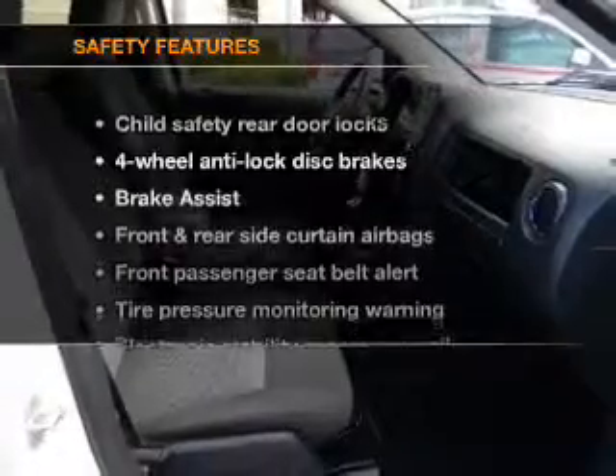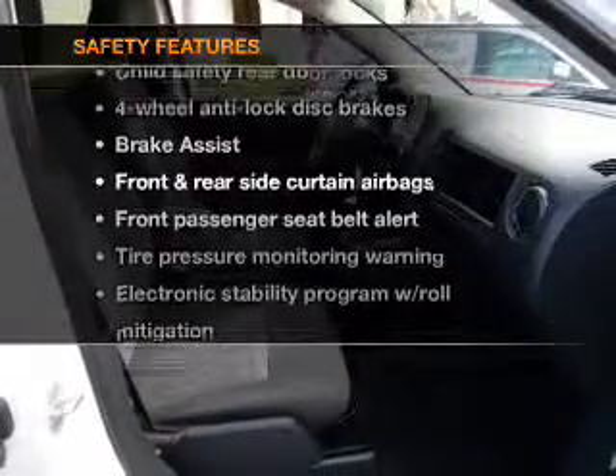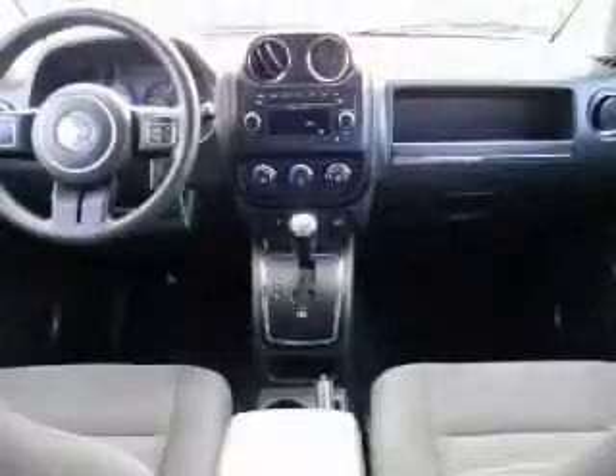If safety is a high priority, rest assured knowing that these top safety components are included: stability control, low tire pressure warning. Call today to schedule a test drive.